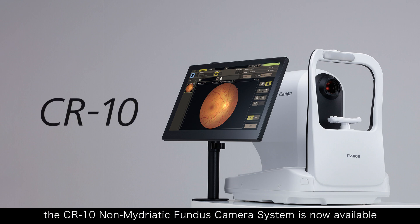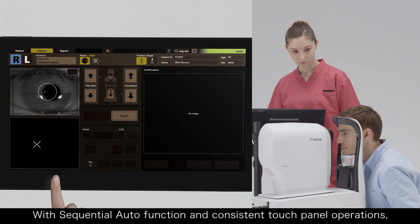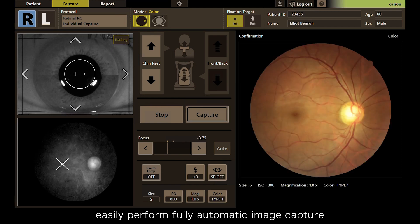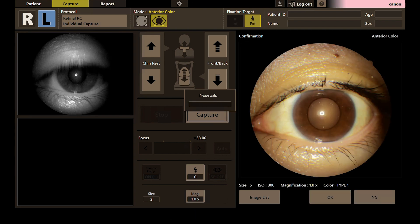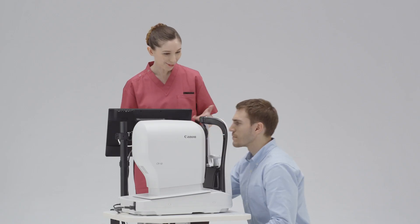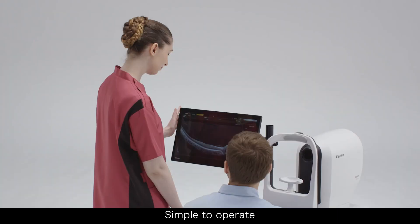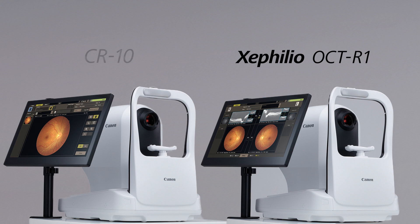What's more, the CR10 non-mydriatic Fundus camera system is now available. With sequential auto function and consistent touch panel operations, easily perform fully automatic image capture. Achieve focused imaging without flare. One-touch operations. Fully auto. Simple to operate. Make eye exams smart. Introducing Zephelio OCT-R1 CR10.